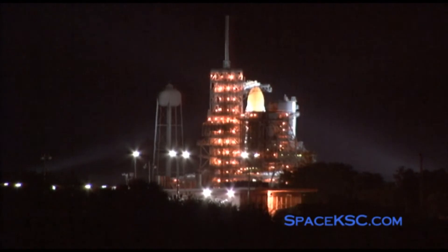T-minus three minutes and counting. Final pressurization of the external tank's liquid oxygen tank is underway. We are completing the purge of the shuttle's main engines. T-minus two minutes, 39 seconds and counting. Verify no unexpected errors. The gaseous oxygen vent hood, or beanie cap, is being retracted away from the top of the external tank. T-minus two minutes, 20 seconds and counting.